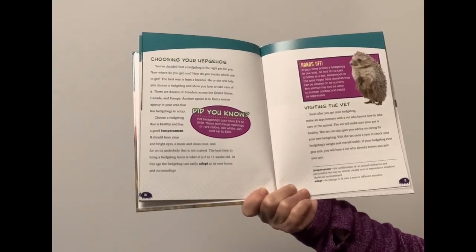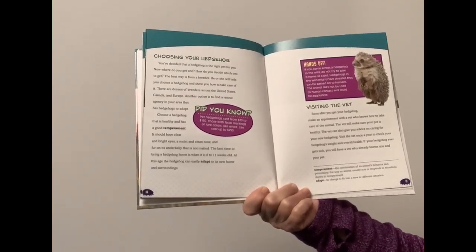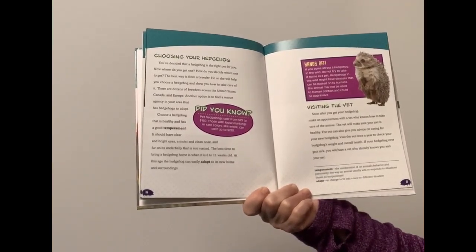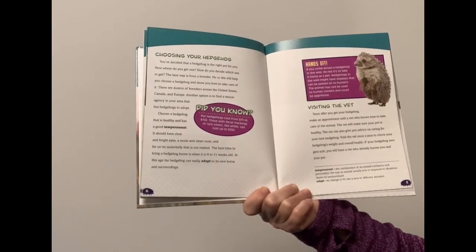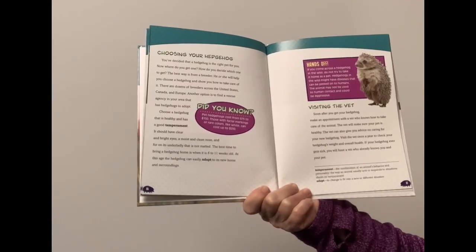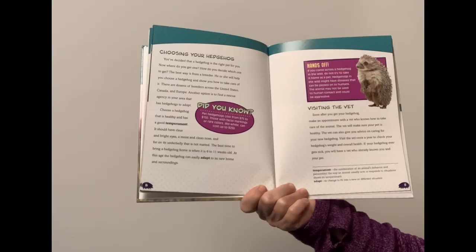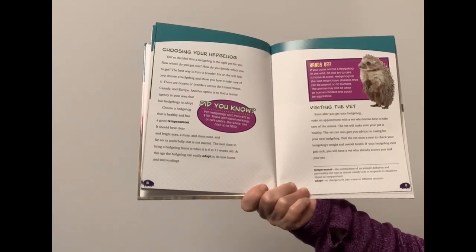Soon after you get your hedgehog, make an appointment with a vet who knows how to take care of the animal. The vet will make sure your pet is healthy and can also give you advice on caring for your new hedgehog. Visit the vet once a year to check your hedgehog's weight and overall health. If your hedgehog ever gets sick, you will have a vet who already knows you and your pet.